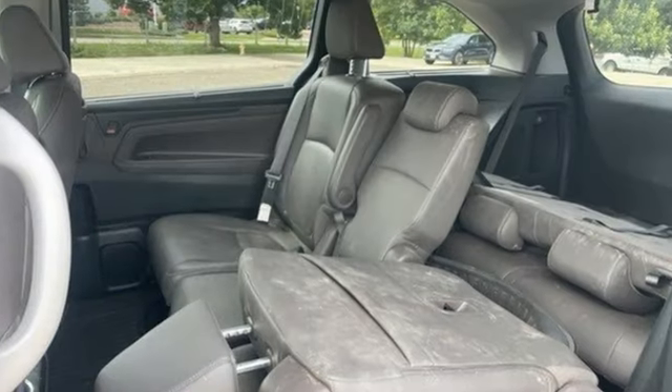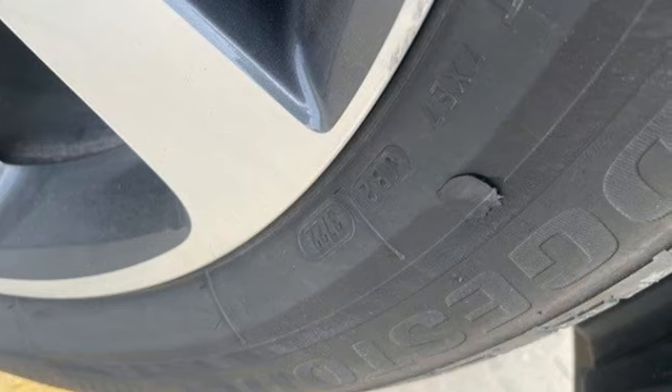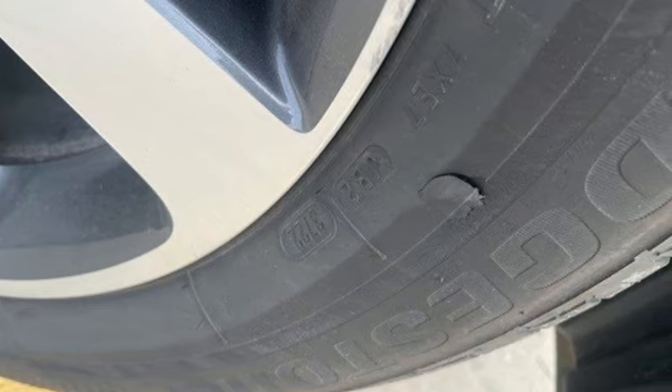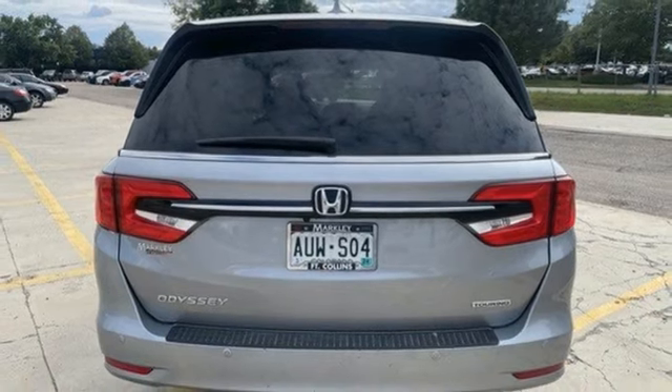Auto-dimming rearview mirror. Doors and push-button start proximity key. Front heated leather bucket seats. Integrated navigation system with voice activation. Automatic transmission. Dual zone climate control.